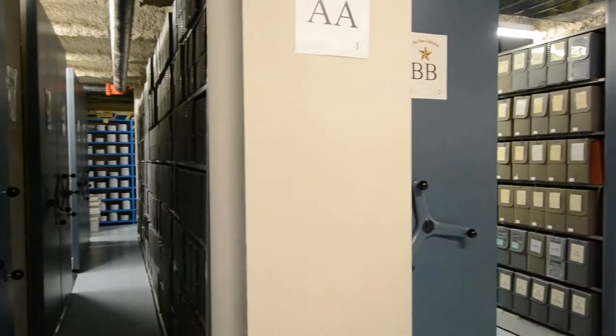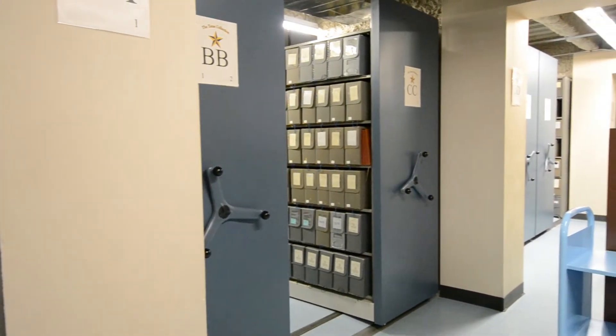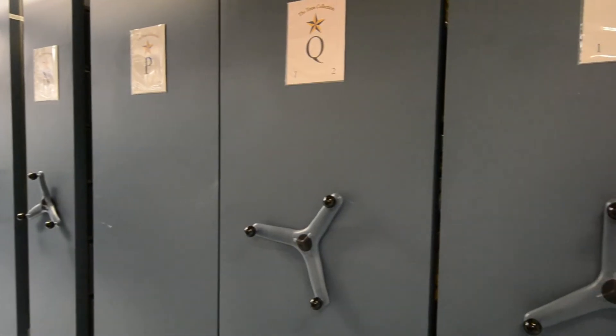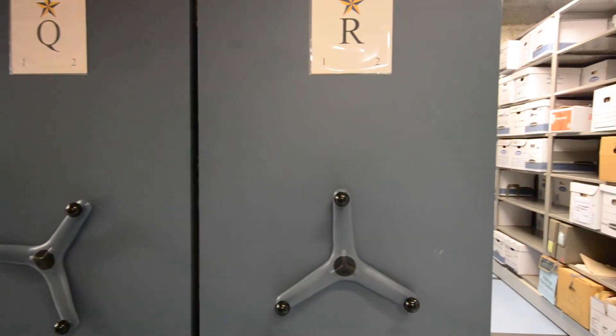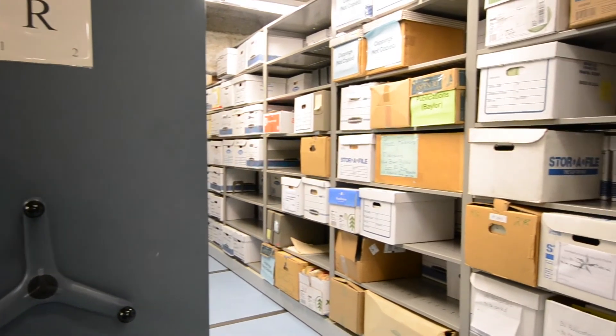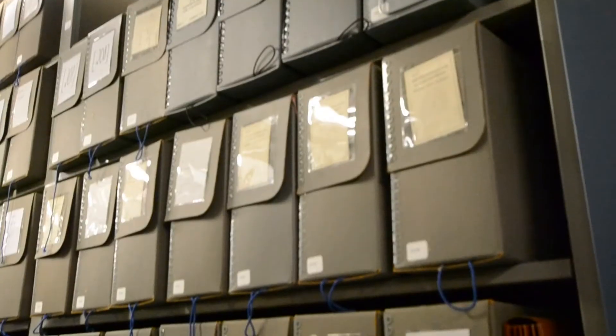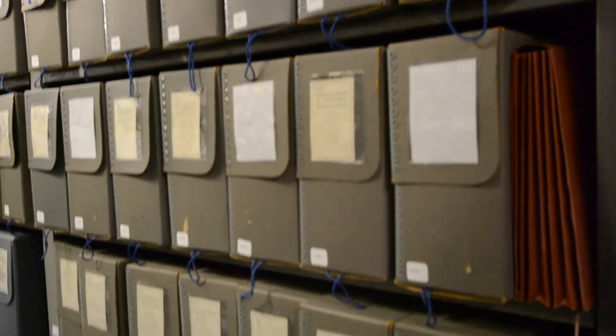Tell us a little bit about where we are. We are in the stacks of the archives — the university archives as well as the manuscript special collections archives. I see there are a ton of materials around us. Can you tell us a little bit about where they come from? Mostly we'll have donations — family, or an organization or business that is interested in depositing their records here.